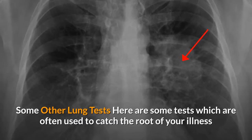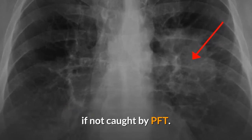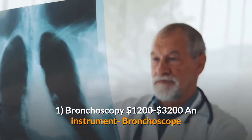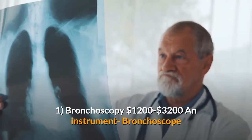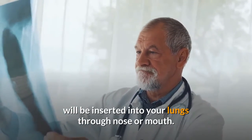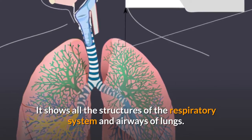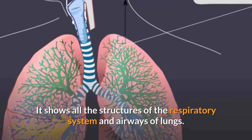Some other lung tests are often used to catch the root of your illness if not caught by PFT. One: Bronchoscopy, $1,200 to $3,200. An instrument called a bronchoscope will be inserted into your lungs through the nose or mouth. It shows all the structures of the respiratory system and airways of the lungs.